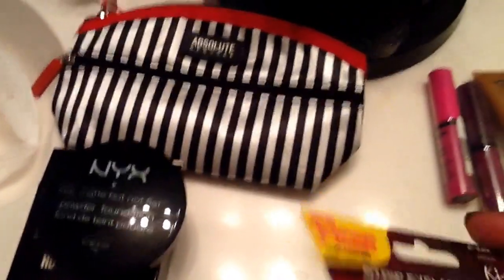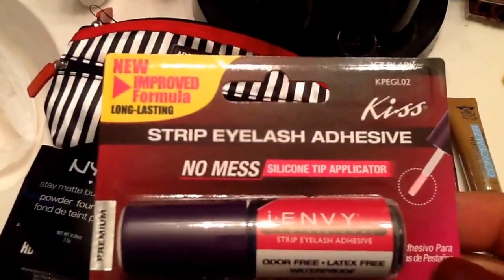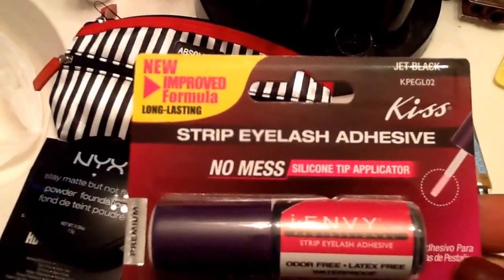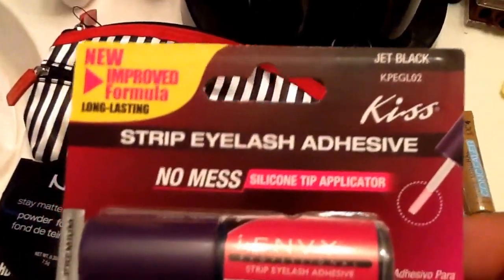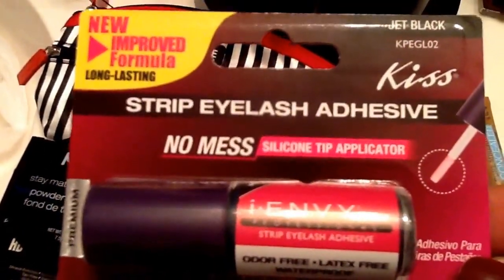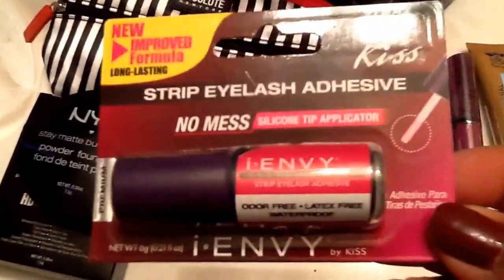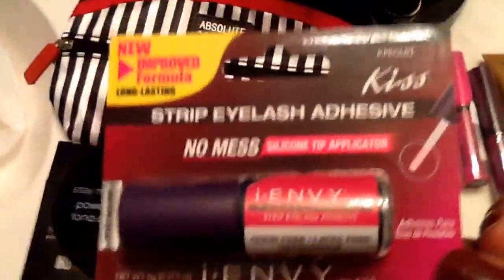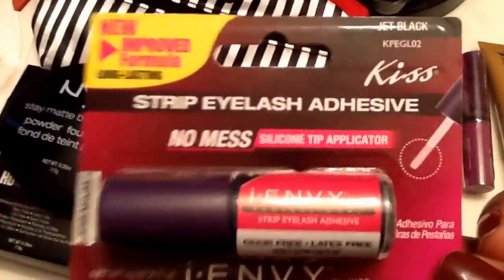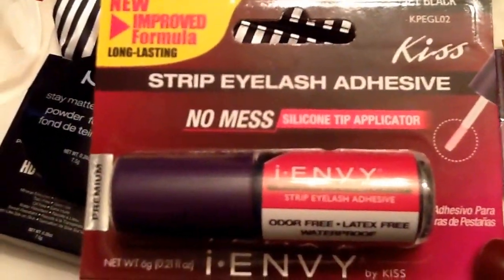This right here is my favorite eyelash adhesive — I love this stuff. It's a new and improved formula and it's been awesome. It's waterproof and everything you could possibly want for a great eyelash adhesive. I've tried several other ones and I always come back to this one. I also have a stash-and-trash on the Envy by Kiss eyelash adhesive coming, so be on the lookout for that. I bought two of these — I've already used one, and I have this one as a backup.